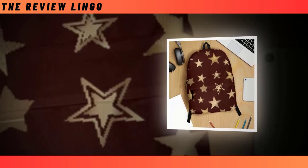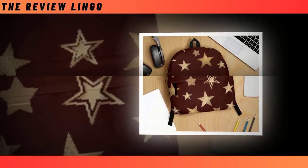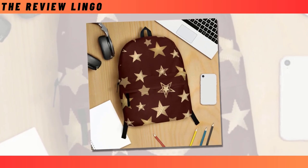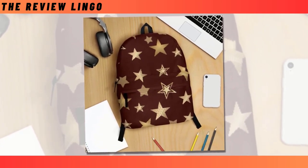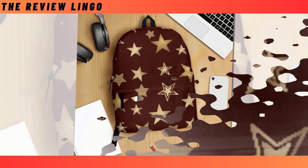This Golden Star on Black Backpack is more than just a stylish accessory — it's a perfect blend of fashion and functionality. Featuring a sleek black design adorned with golden stars, this backpack is sure to turn heads wherever you go.